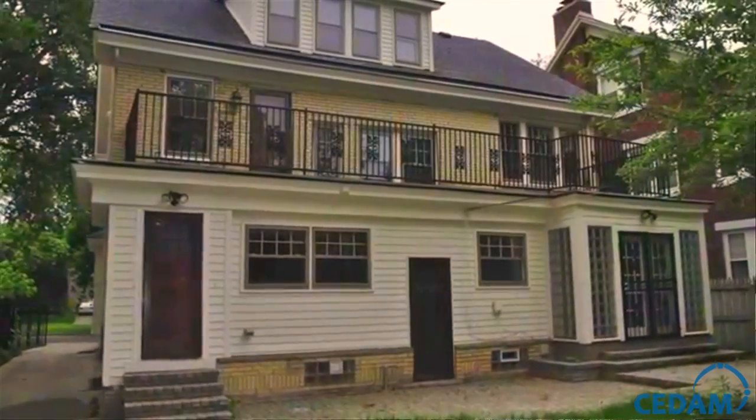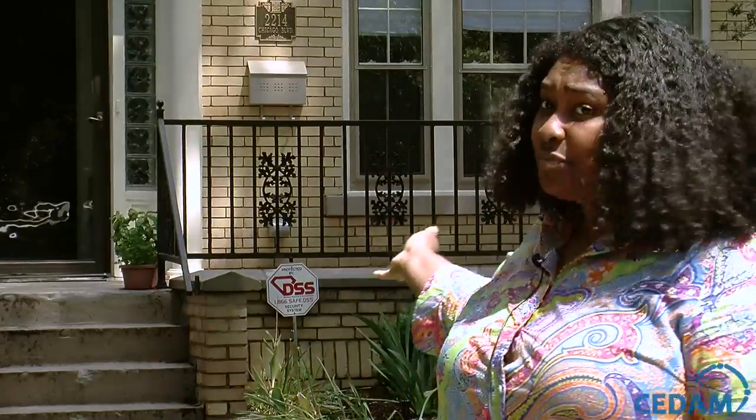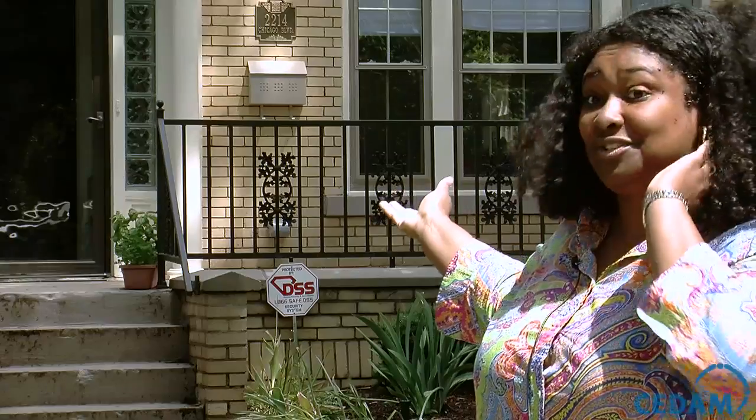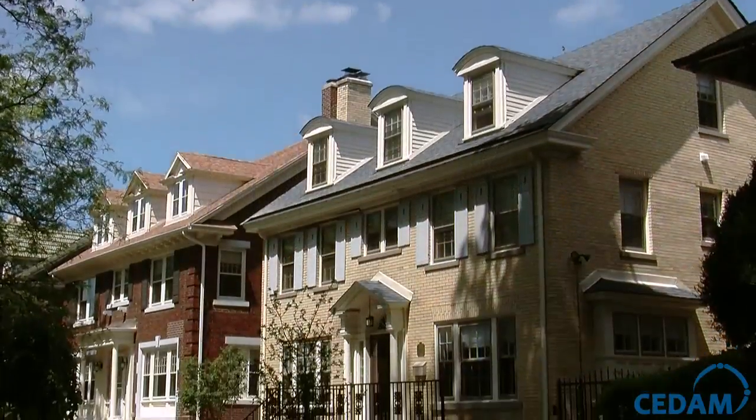Families have a choice — many choices — to go outside of the city of Detroit to get larger homes, more elaborate homes, et cetera, in the suburbs. So we don't want to lose those folks, and actually we want to entice those folks that are in the suburbs to come back. The great way to do that is to save these properties, because you can't rebuild them anymore — you're talking about a million dollars plus to rebuild some of these properties.